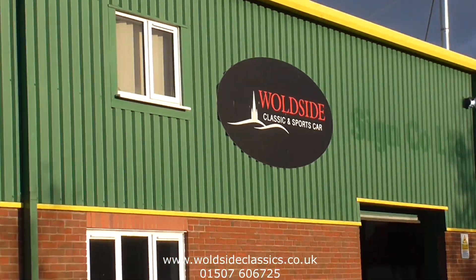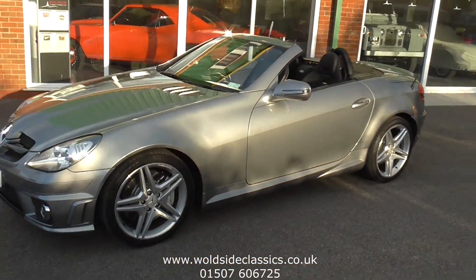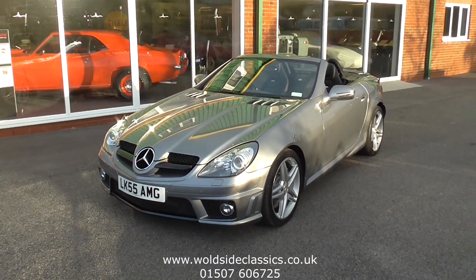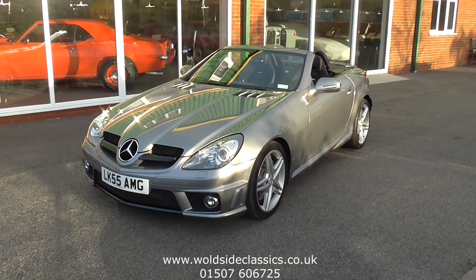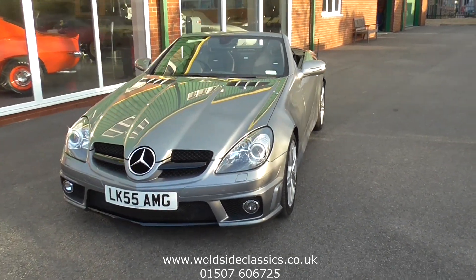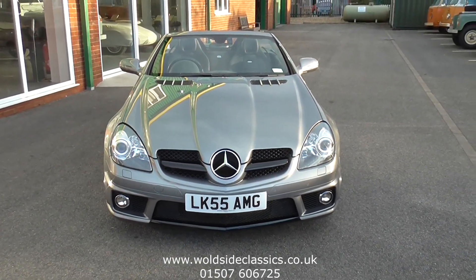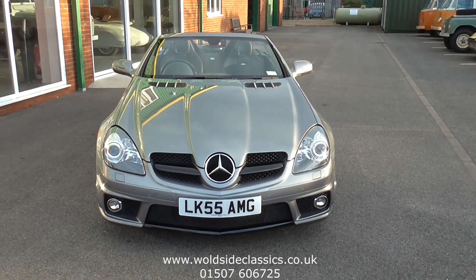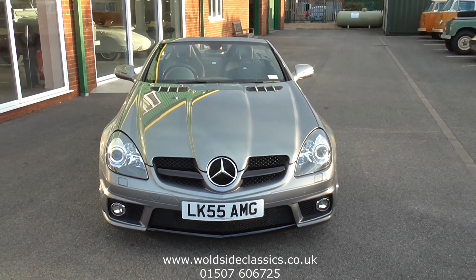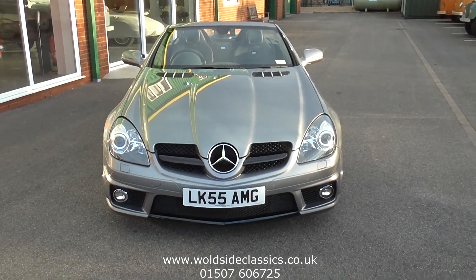Welcome to Worldside Classical Sports Car. Today we're pleased to offer you this gorgeous 2008 registered Mercedes SLK 55 AMG. The car's finished in metallic grey with black leather upholstery and it's covered 30,500 miles from new. As you'll see on the car there's a private number plate LK 55 AMG — it's actually a 58 registered car. This private number plate is available by negotiation.